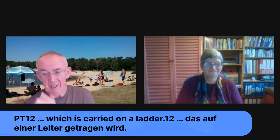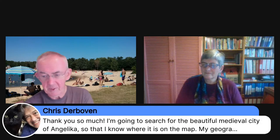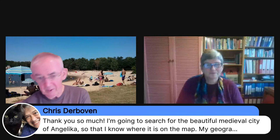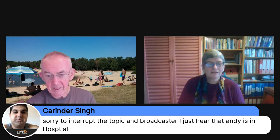Let's catch up with comments. Stephen answered Corinda's Christmas in German question — Weihnachten. Chris says thank you so much and is going to search for this beautiful medieval city of Schüttorf — his geography of Germany isn't so good. I'm fortunate to have been there many times. Our good wishes go to Andy.